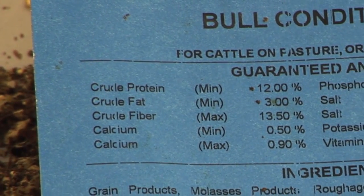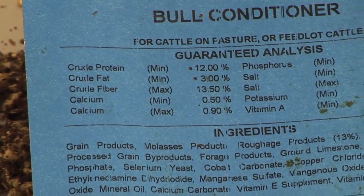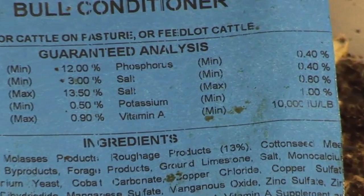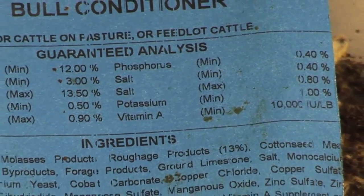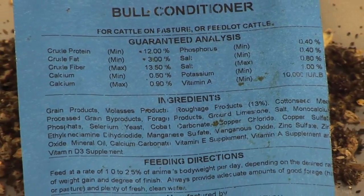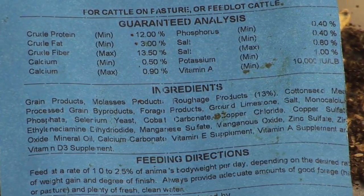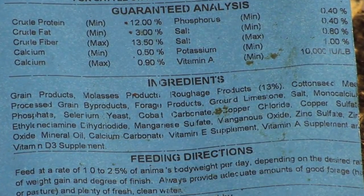Once we have the protein, fat, and fiber, the next things listed would be the mineral content — calcium, with a minimum and maximum level listed on the tag — phosphorus, salt content, potassium, and vitamin content. Those are the ones listed on the label. The crude protein, fat, and fiber are indications of what the formulation guarantees as a minimum or maximum level.